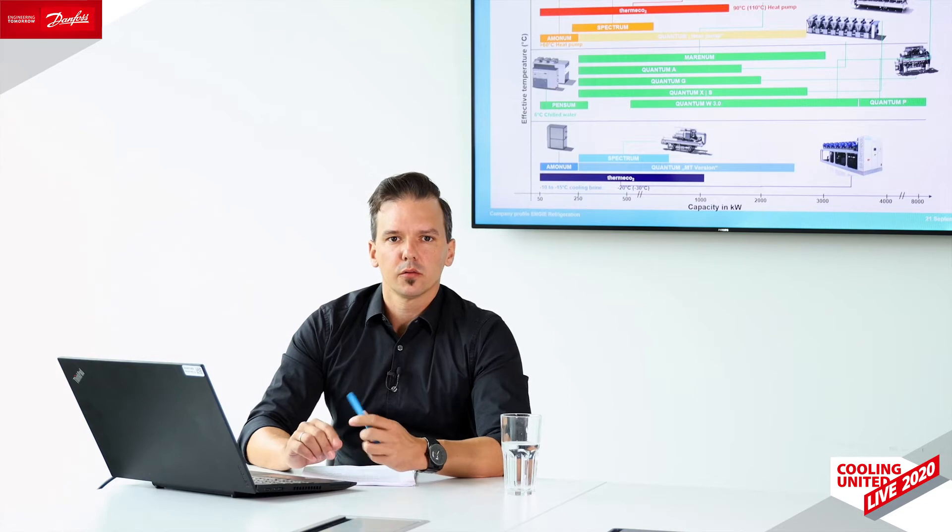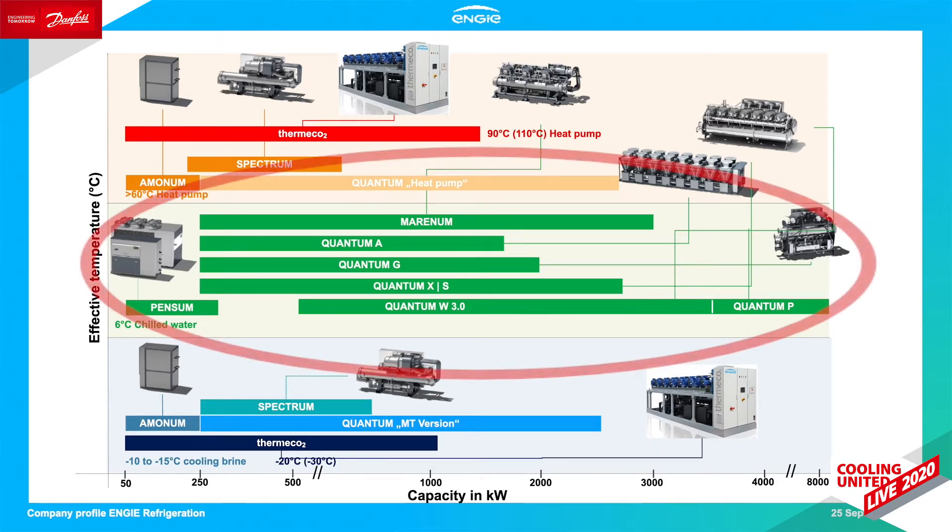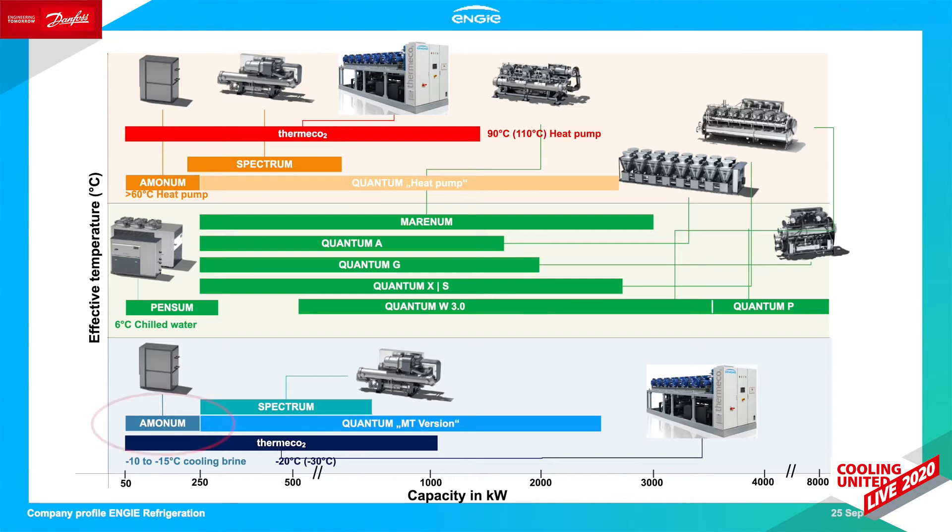On the first slide, I would like to present our portfolio. This comprises heat pumps and chillers with thermal capacities ranging from 50 to 8,000 kilowatt, providing effective temperatures from minus 30 to 110 degrees Celsius. Our response to the mission Zero Carbon Transition as a Service is well established in our portfolio by using either the high-efficient oil-free magnetic bearing concept in the Quantum series, or using natural refrigerants such as ammonia in the Ammonia series and carbon dioxide in the Tameco series. Each series always contains heat pumps as well as chilled water units.